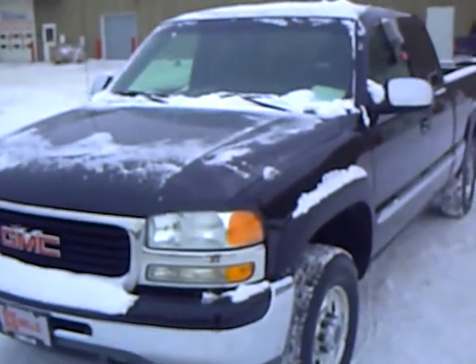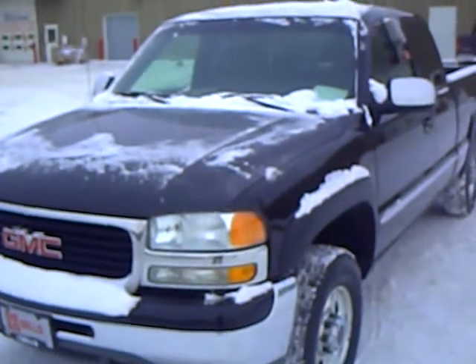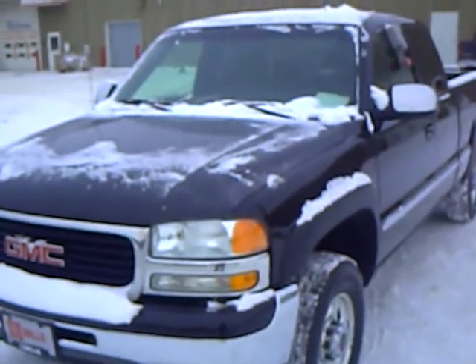Every vehicle purchased includes a one-year membership in the Mills Elite Advantage Program. This could save you thousands at over 200,000 merchants nationally.